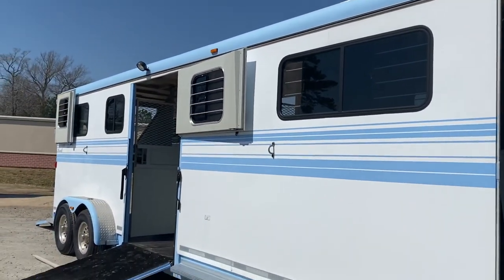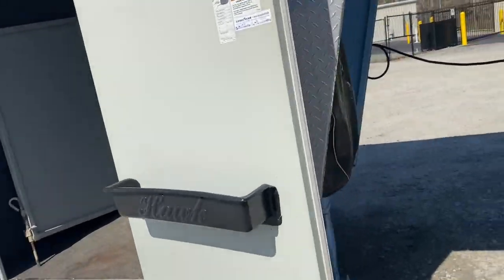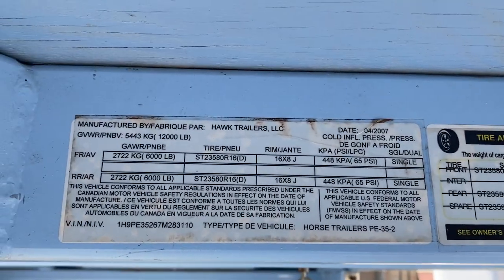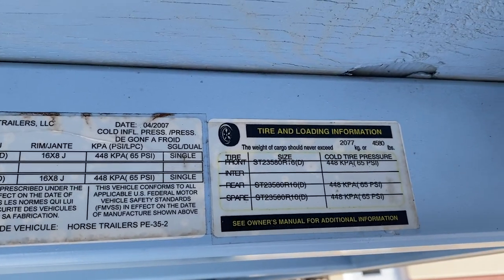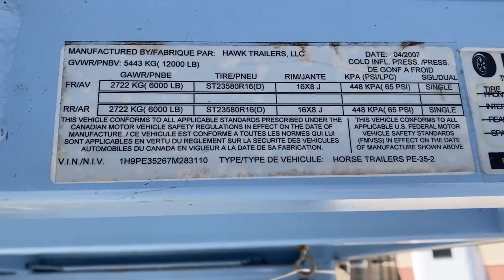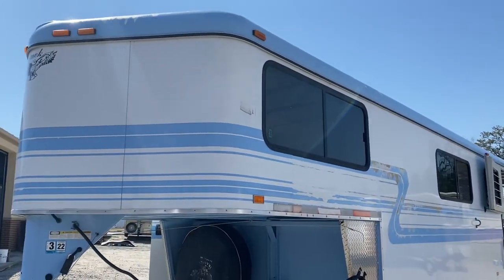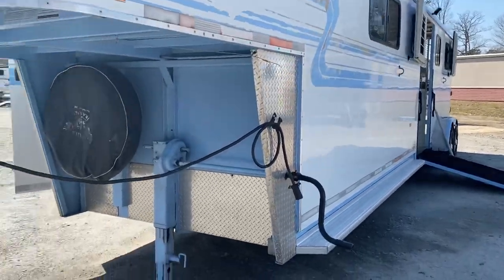This is a 2007 Hawk available at Trailer Country LLC in Carrollton, Virginia. I have the trailer listed at $18,000. It does have a GVWR of 12,000 pounds and 16,000-pound axles. All specs are available at TrailerCountryLLC.com. You can reach me at 757-646-7315.